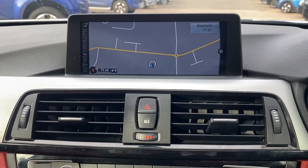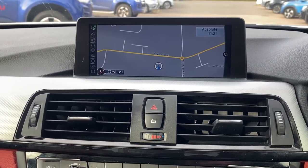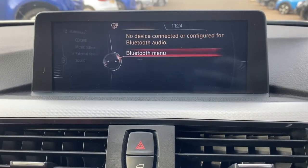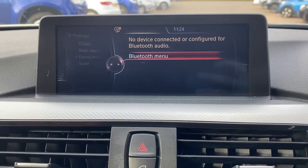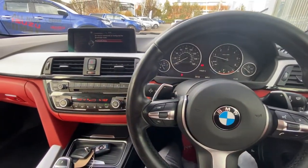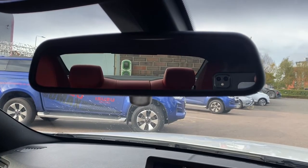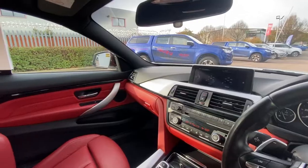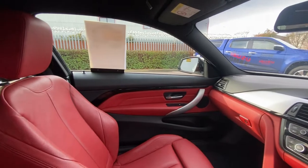Tech wise, you've got BMW's professional multimedia navigation system along with a tyre pressure monitoring system, Bluetooth hands-free with audio streaming, cruise control, stability control, traction control, an automatically dimming rearview mirror, awesome sport displays, as well as heat protection glazing with green tint.